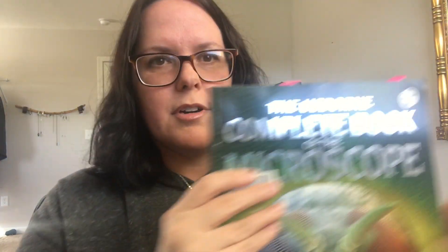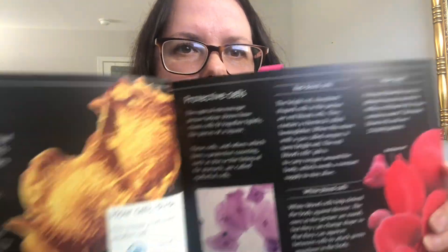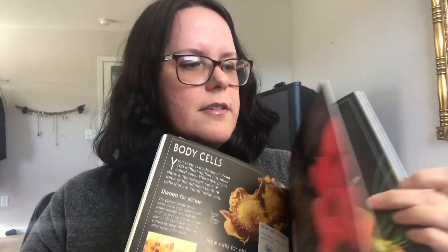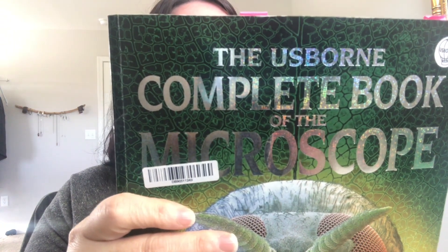One other thing we've been using is the Usborne Complete Book of the Microscope, which you can find on ThriftBooks. We use it just for fun — to flip through it. Even if you have a microscope, it already has all the pictures ready for you of lots of different things. It's really cool. So that's the Usborne Complete Book of the Microscope, and we've been loving it. Next up, I'll tell you about my daughter's science.